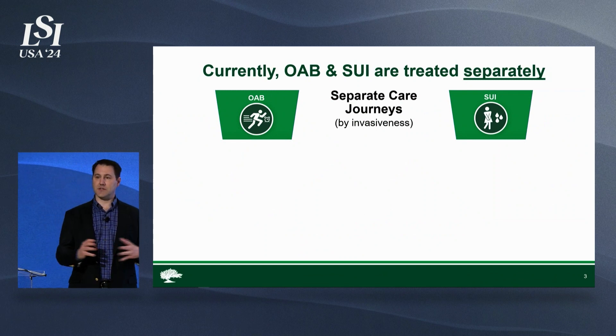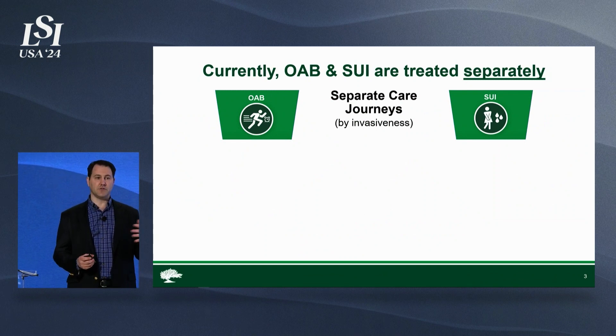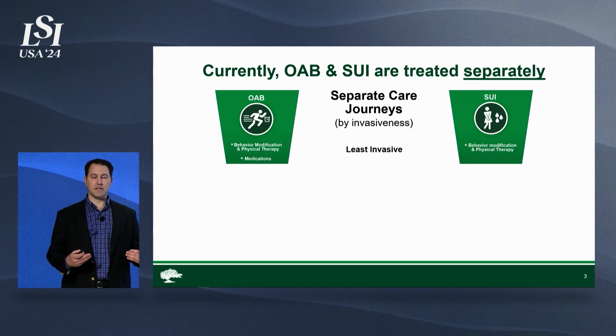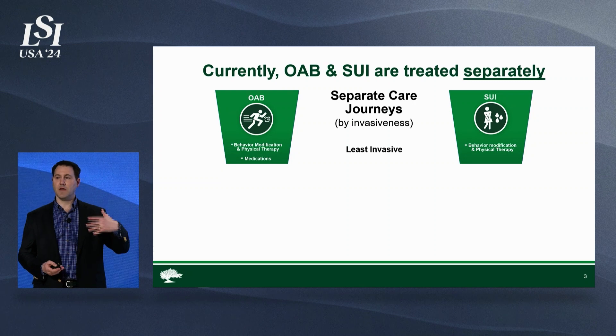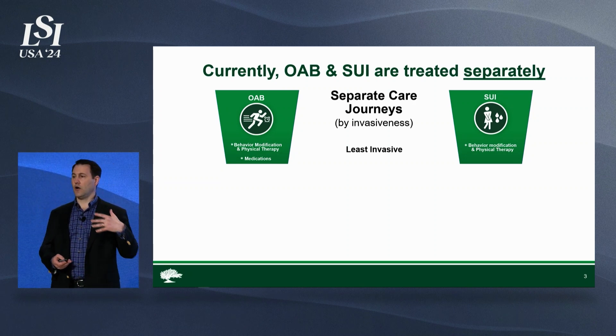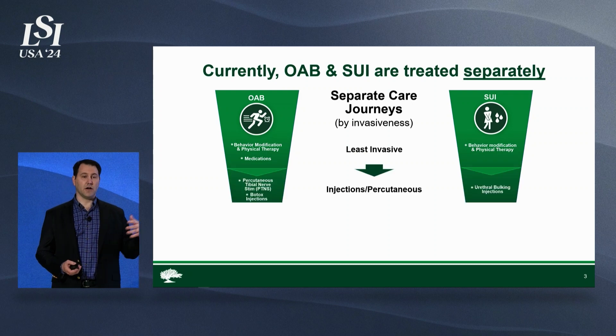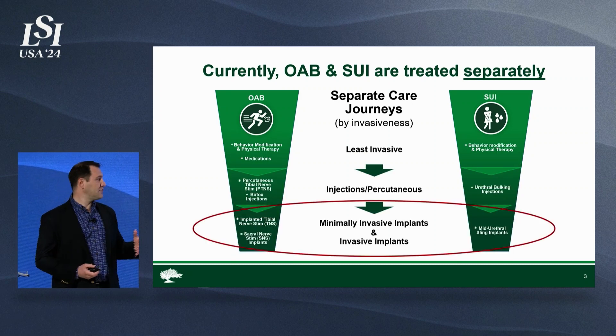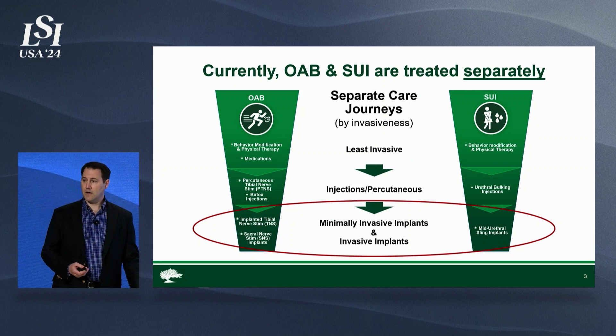Today, the care journey is actually split. Overactive bladder and stress incontinence are treated in two separate care journeys, and they look a lot alike — there are some similarities, but they're different treatments. It starts with behavior modification, physical therapy, maybe some medication, over-the-counter products. There are injections that provide temporary solutions, but we're really focused on the advanced care options.